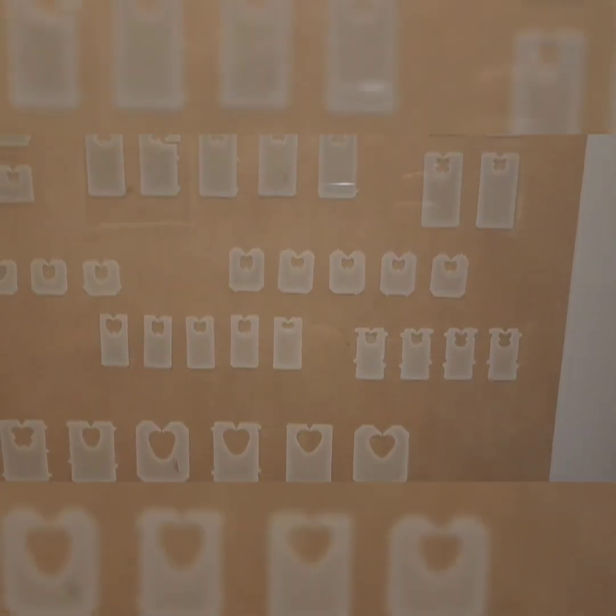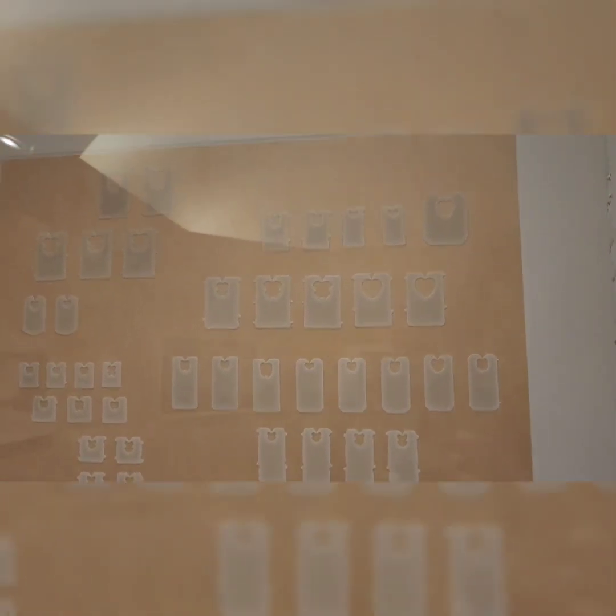This is Rachel Perry's collection — everyday objects like plastic and red tags, used to comment on consumerism. Look, one of these is not like the other.